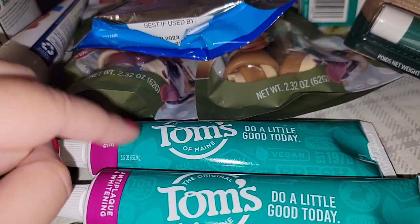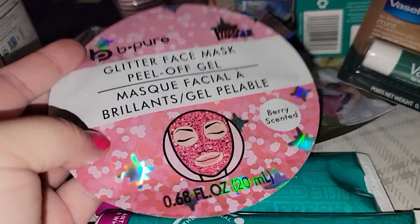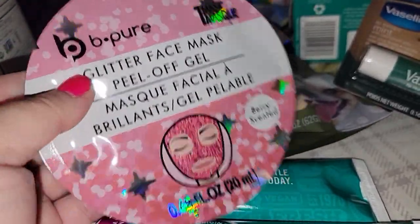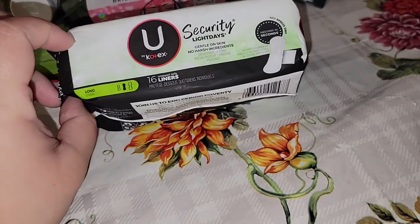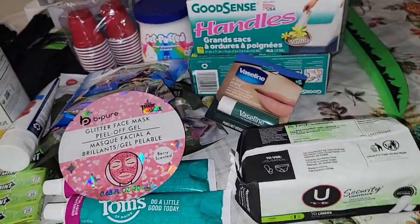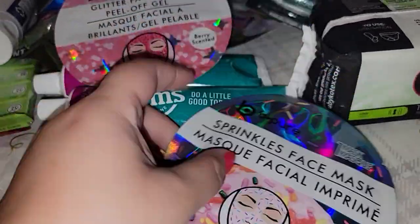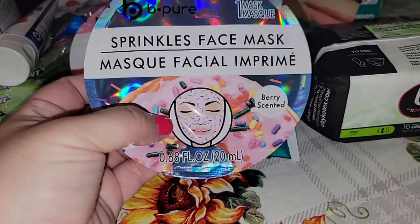I also got this cute little face mask — I'm saving this one for Christmas. It's a glitter face mask peel-off gel. I also got some pantiliners — Kotex brand, which I like because they're long and there's 16 in there. There was also the actual sheet mask separate from the gel one. I should have gotten two of those — really cute, and great for stocking stuffers!